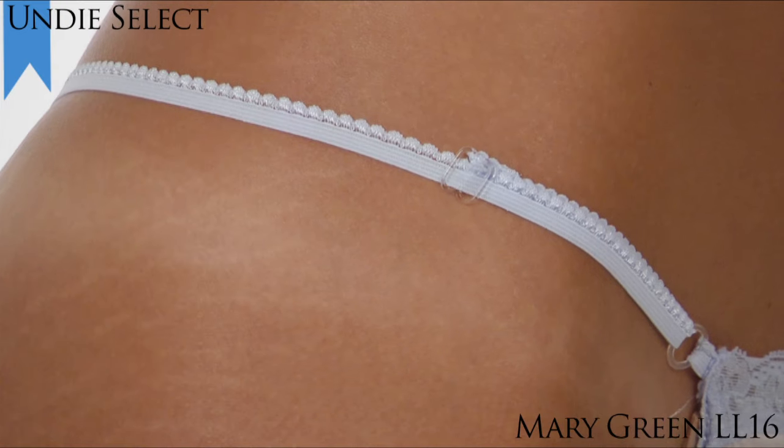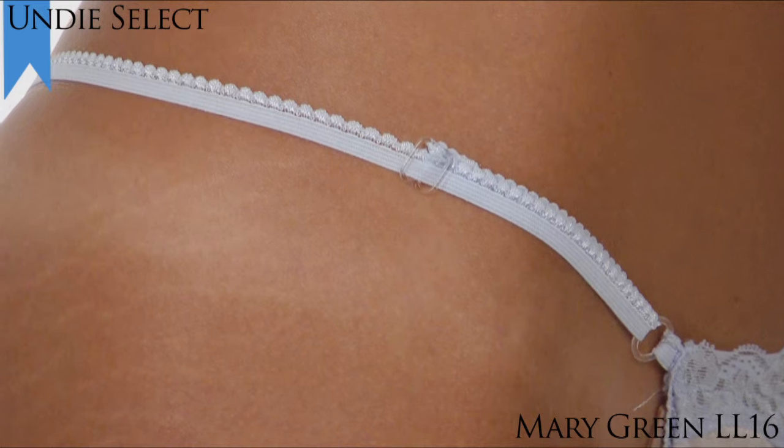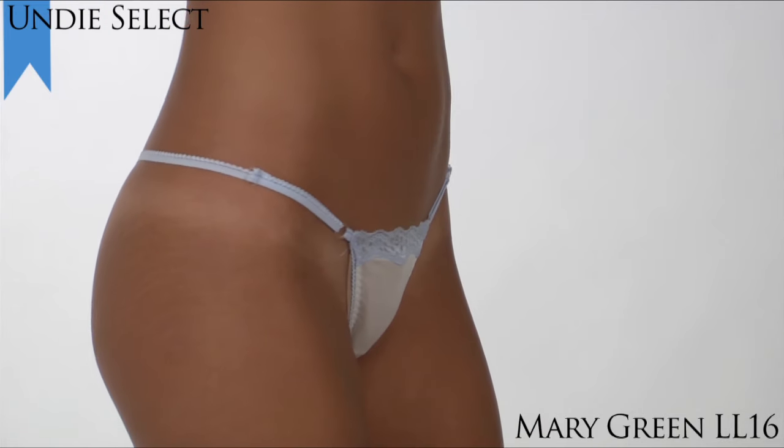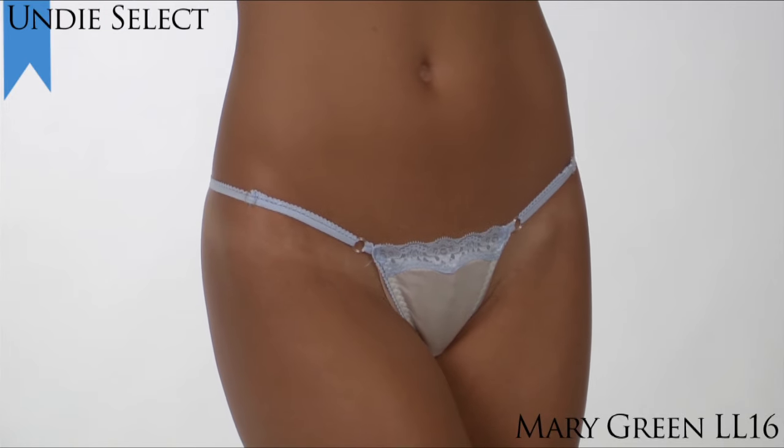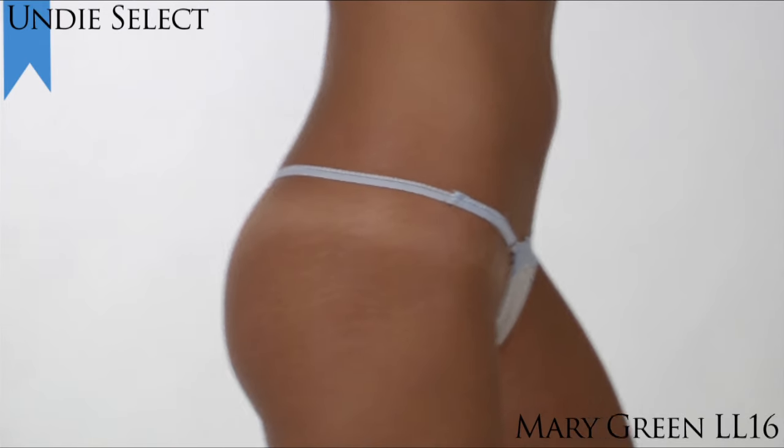This seductive hip-hugger thong features adjustable elastic sides so you can adjust it for the perfect fit. The thong's low-rise styling accommodates your low-rise jeans and pants. One size fits most, sizes 2 to 12.